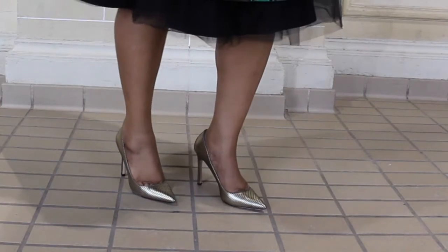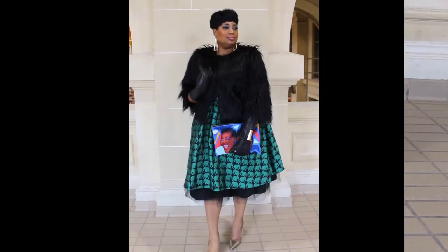To complete my look I just put on a nice pair of gold pumps, and voila — Judy is ready to slay.